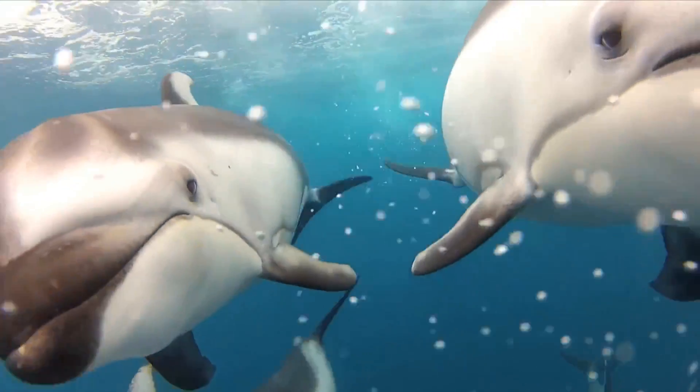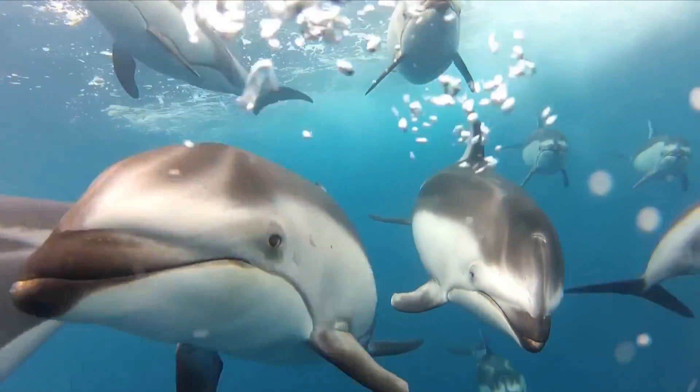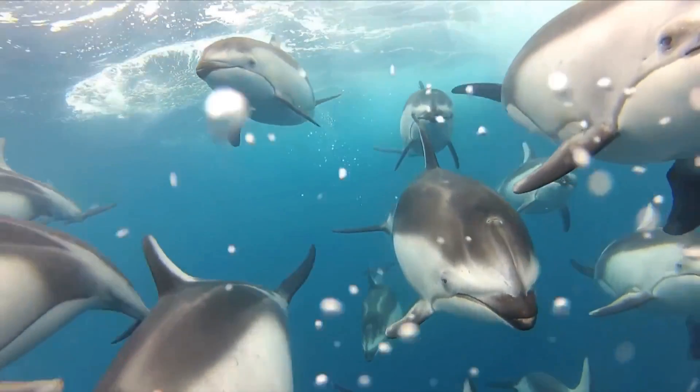The Namibian Dolphin Project has been around since 2008. They conduct research and collect statistics on whales, dolphins and turtles along the coast — mainly in Walvis Bay at the moment — but with your help they'll be able to expand their operations.